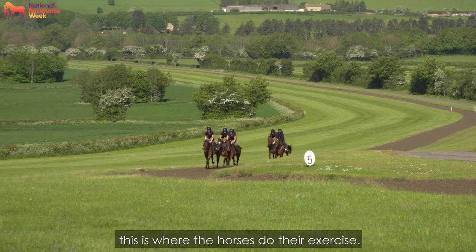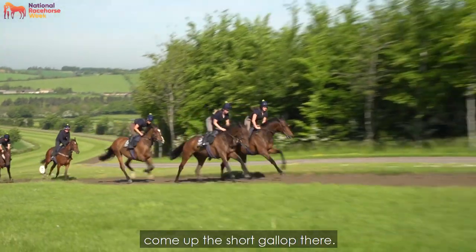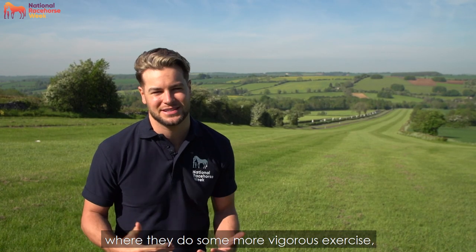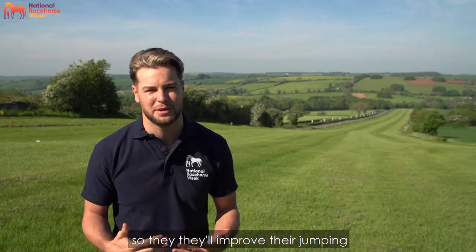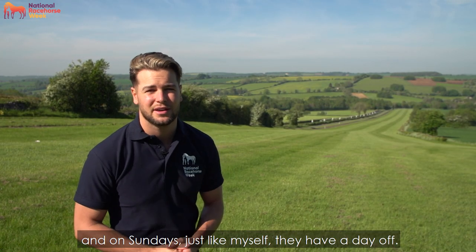We're out on the gallops this morning — this is where the horses do their exercise. You're about to see five or six horses come up the short gallop. Behind me is the long gallop where they do more vigorous exercise, which we call work. On Tuesdays and Thursdays typically that's when they do some schooling, so they'll improve their jumping over the fences and the hurdles. And on Sundays, just like myself, they have a day off.